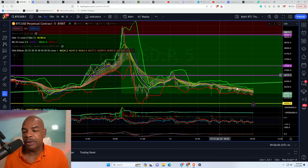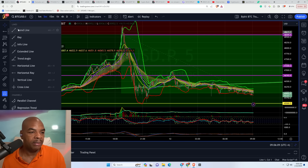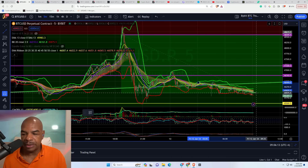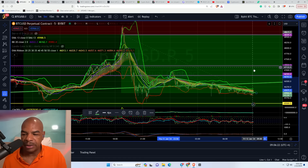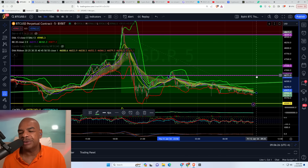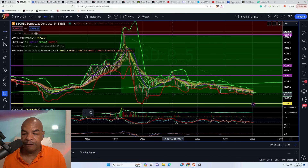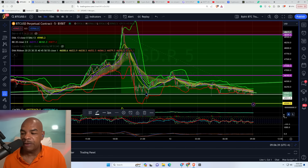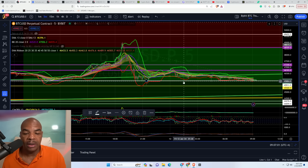Looking for another return back up — it probably will come. But this is do-or-die time for bitcoin right here. If it doesn't hold the $45,900–$46,000 level, it's breakdown time. We're talking a further breakdown below the $44,000 level as it continues to break down.